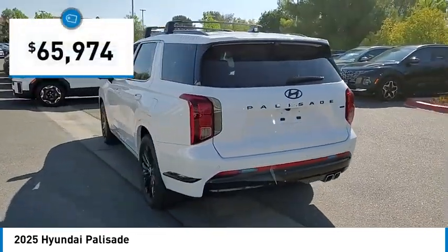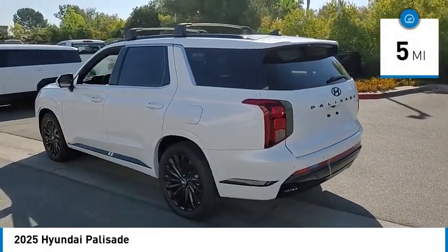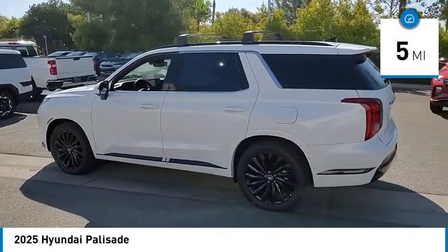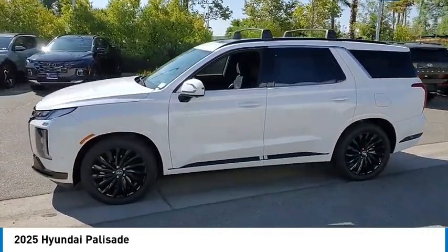Priced below $70,000, this vehicle has less than 100 miles. Searching for a dependable vehicle that looks great too? You found it — so stop in today.